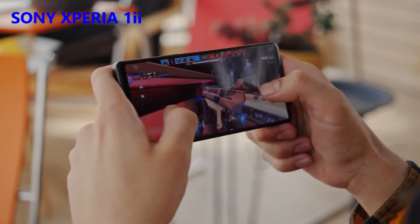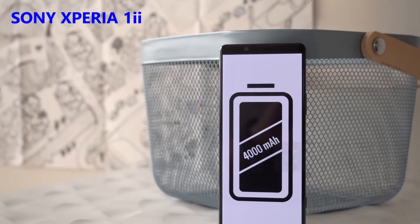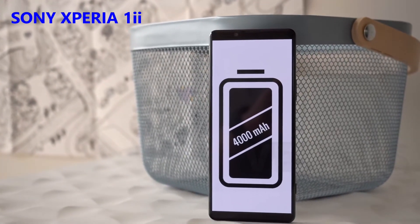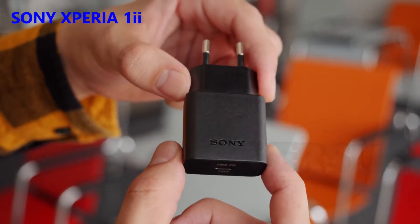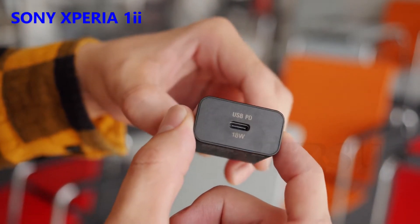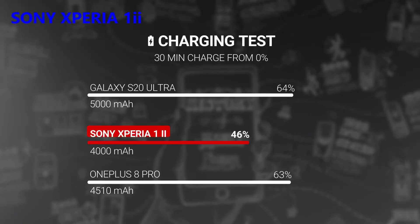The Xperia 1 II comes with a 4000mAh battery, which is not particularly large for the class. There's support for Qi wireless charging, which is convenient and was missing on the last Xperia 1. The Mark II ships with an 18W wired charger in the box, but supports USB power delivery up to 21W. With the bundled adapter, we were able to charge the phone from 0 to 46% in half an hour. Charging to 100%, however, was not very competitive, taking almost 2 hours with the provided adapter.